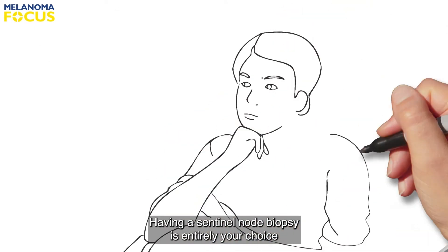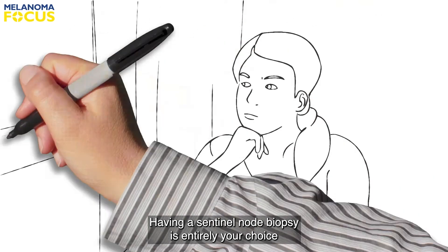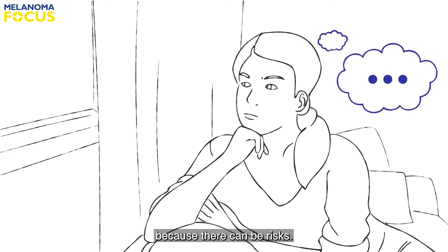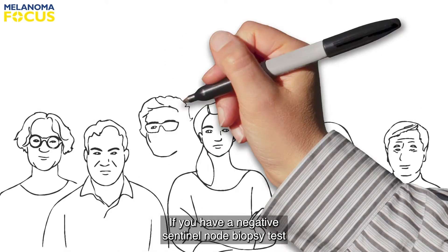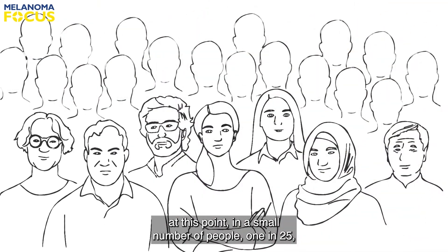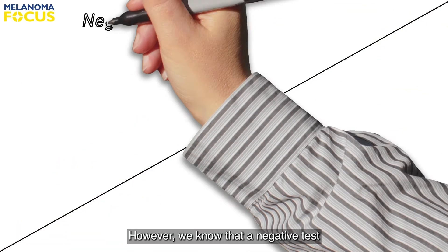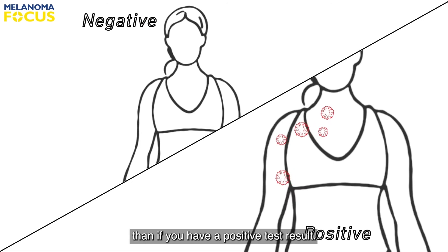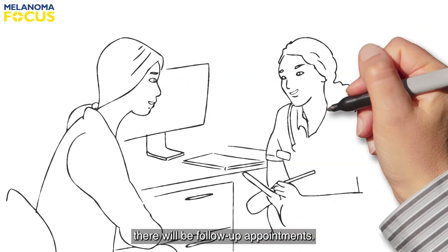Having a sentinel node biopsy is entirely your choice and you may wish to decline the test. Not all people who have melanoma will benefit from this test because there can be risks. If you have a negative sentinel node biopsy test at this point, in a small number of people the melanoma may still come back in the future. However, we know that a negative test means that it is less likely to be a problem than if you have a positive test result, and regardless of the result there will be follow-up appointments.